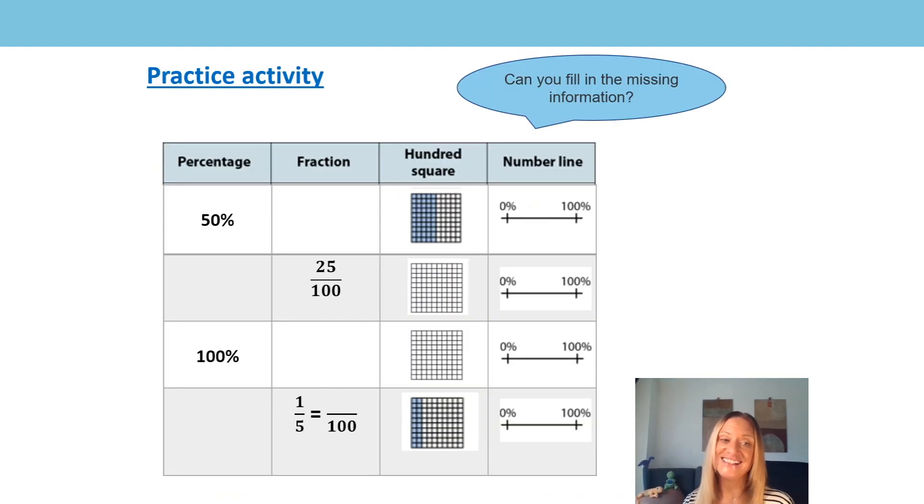It's time for our practice activity. You've worked really hard today thinking about the connections between percentages and fractions expressed as hundredths. See if you can fill in the missing information in the table. Good luck, and I look forward to seeing how you get on. Bye!